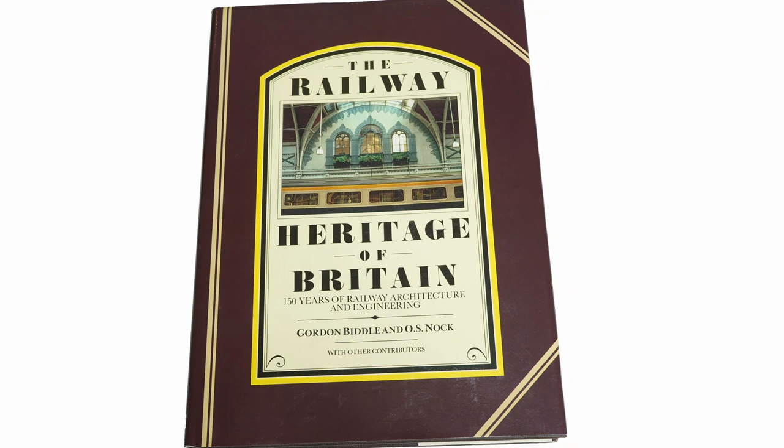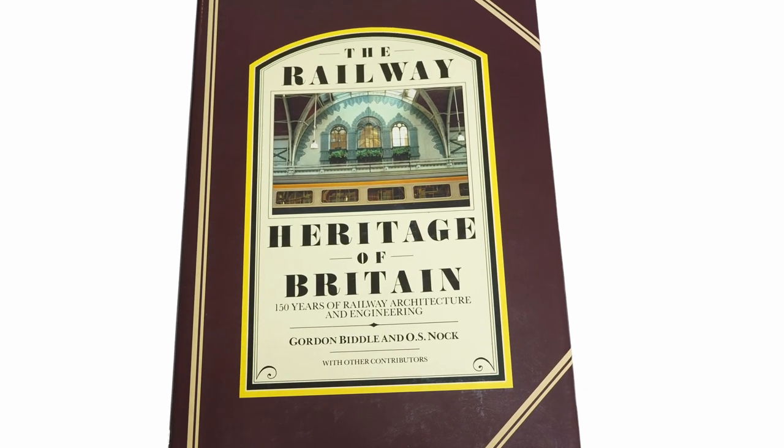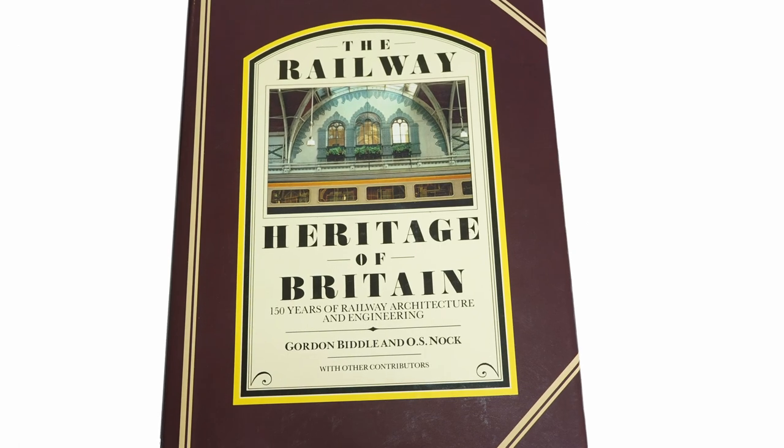I've had mixed feelings over the railway-related books I've purchased over the years, and in general I don't believe they've been particularly good value for money. When the opportunity arose to review The Railway Heritage of Britain by Gordon Beidle and O.S. Nock, I had a good feeling about it and I wasn't disappointed.